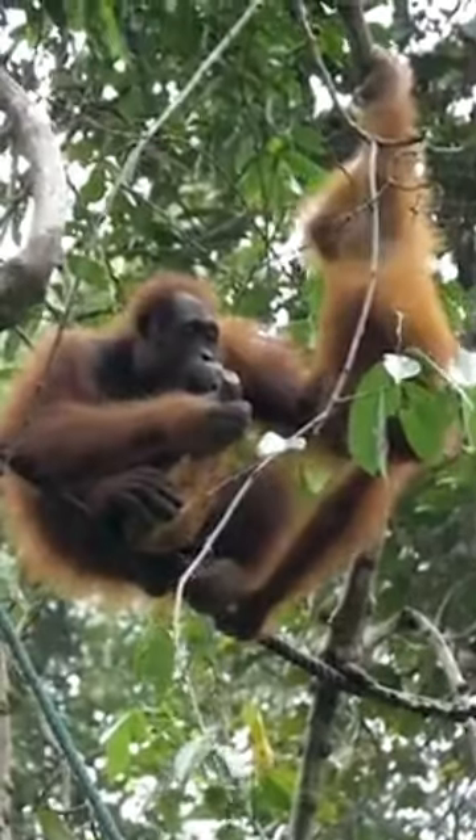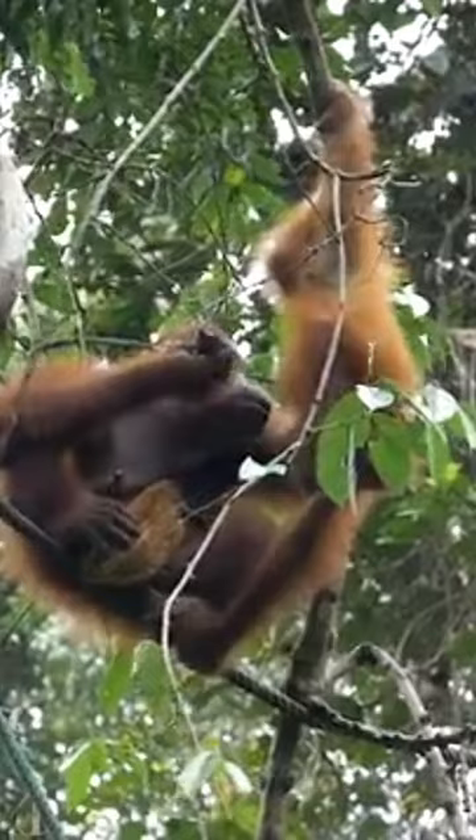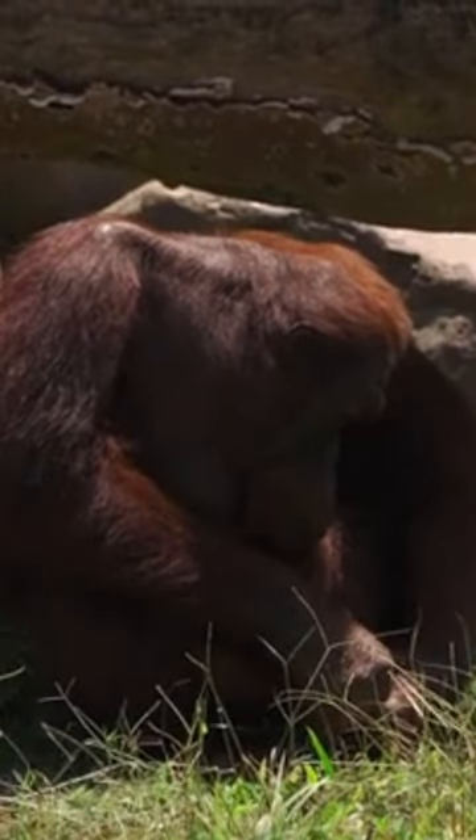Orangutans exhibit remarkable adaptability in tool usage, employing a diverse array of objects ranging from sticks to leaves and even stones for multiple purposes. Their versatile tool repertoire includes tasks such as foraging, grooming, and constructing shelters. This ingenuity underscores their cognitive prowess and ability to solve complex problems in their natural habitat.